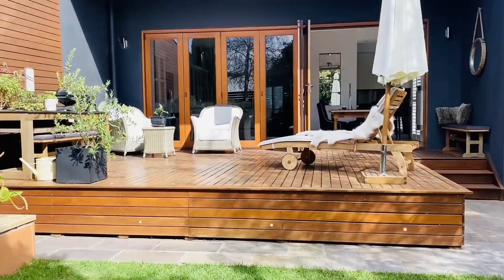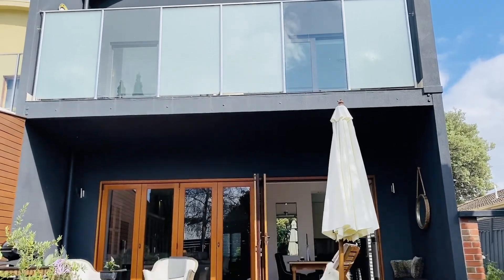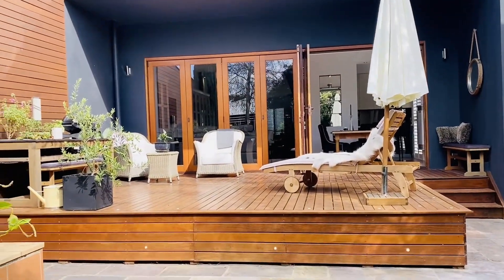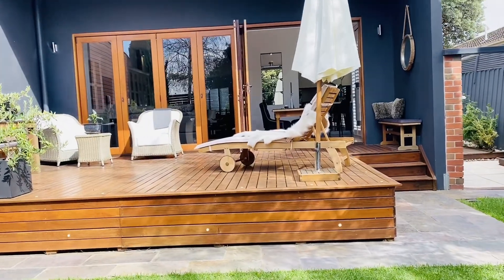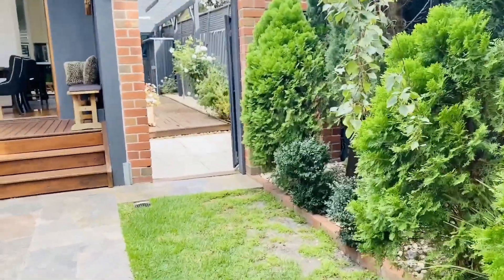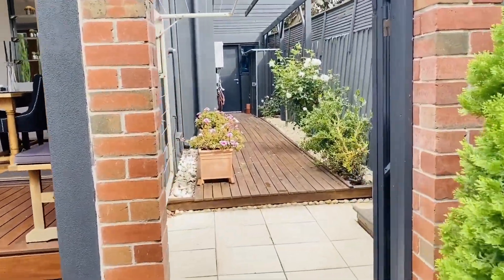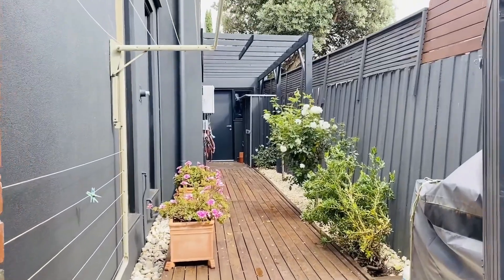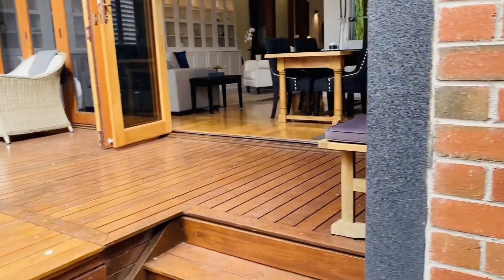Just looking back onto the property, you've got two bedrooms upstairs that both have balconies which we'll show you a bit later. And you've got a beautiful decked area here which really is gorgeous for entertaining. Down the side of the property you've got more decking, obviously your clothesline, a little garden shed, access to the garage, and obviously access there to the laundry which I'll show you shortly as well.